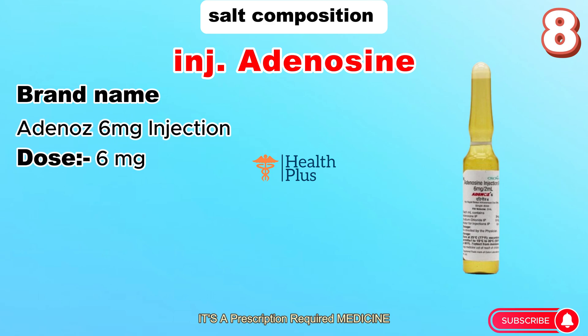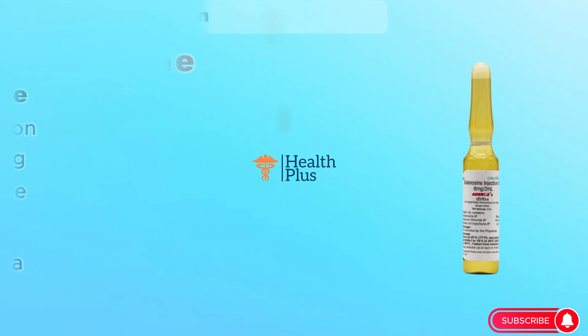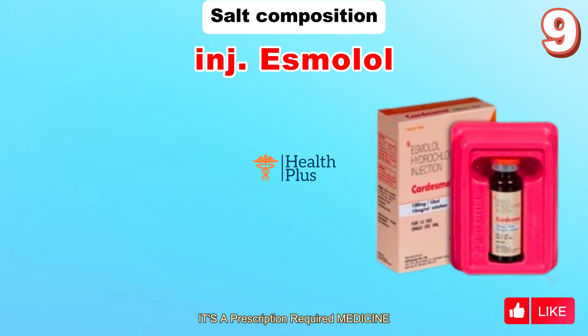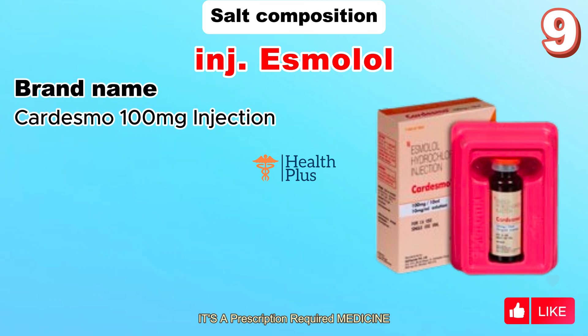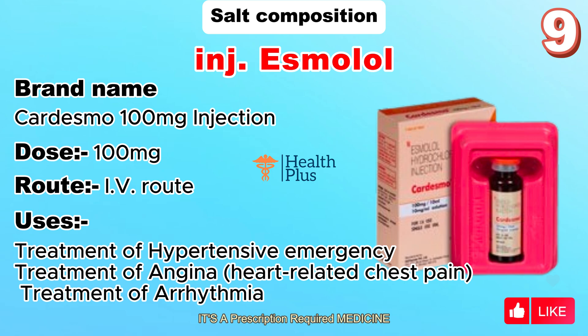Salt composition: Adenosine injection. Brand name: Adenos 6 milligrams. Dose: 6 milligrams. Route: IV. Uses: arrhythmia. Salt composition: Esmolol injection. Brand name: Cardismo 100 milligrams. Dose: 100 milligrams. Route: IV. Uses: treatment of hypertensive emergency.